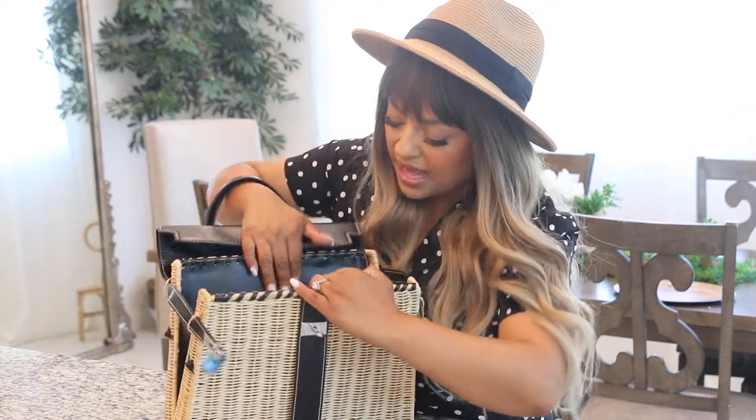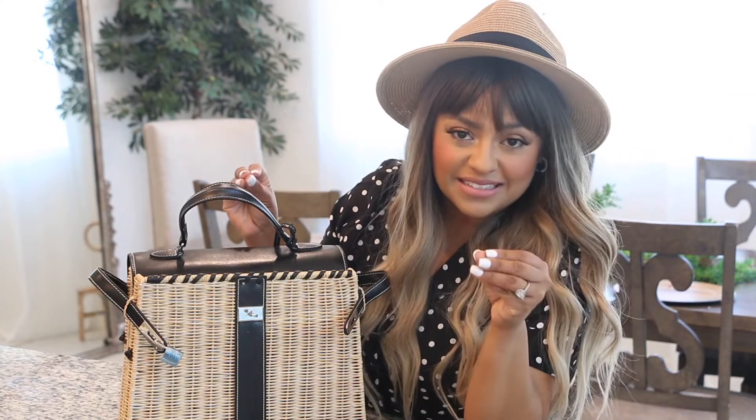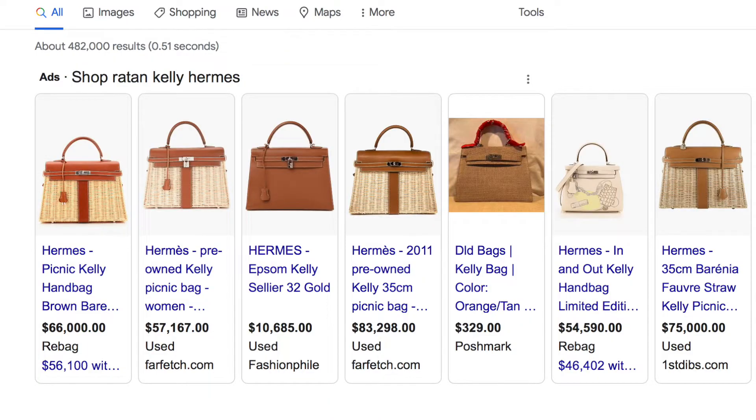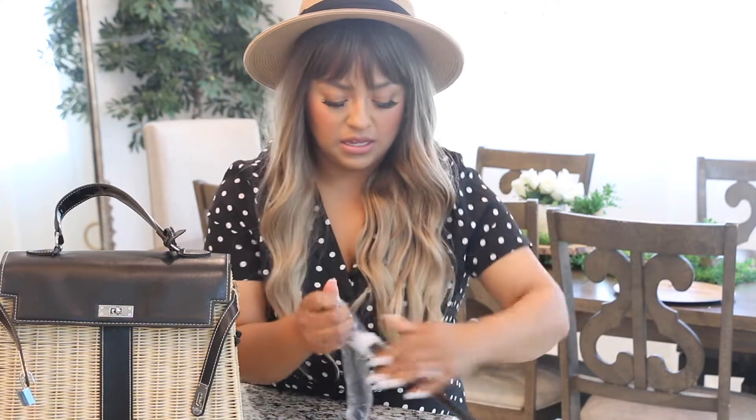This is a crossbody handbag — I have not used it yet. Look at the way it opens. When I showed it to my mom, the first thing she said was 'wow, that's such a beautiful bag.' It looks like a picnic basket, which it does, but it's perfect for summer. If you know anything about handbags, an authentic Kelly — I've seen them on the resell market for like eighty thousand dollars, some crazy number. When I found this one I was like, I must have it. It goes perfectly with the outfit I'm wearing right now.